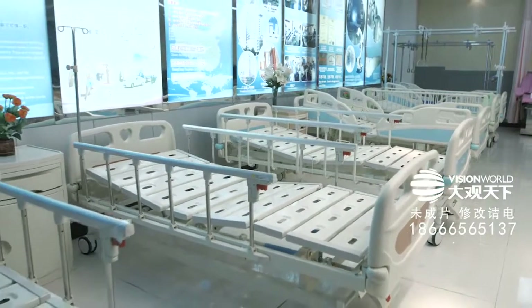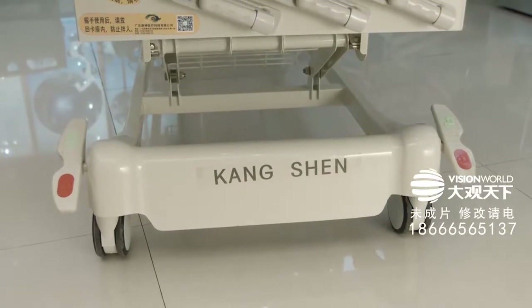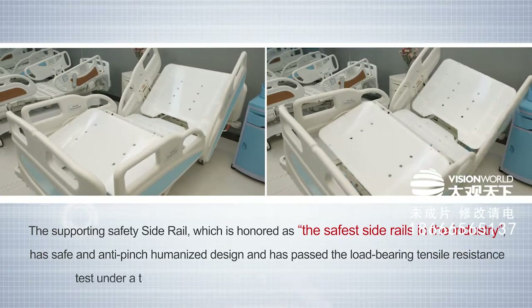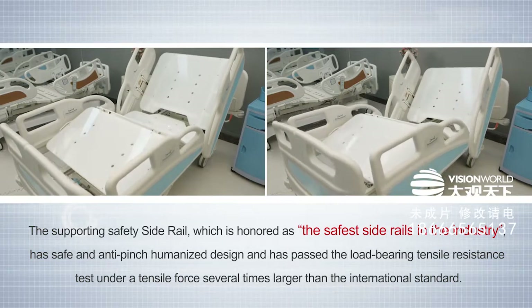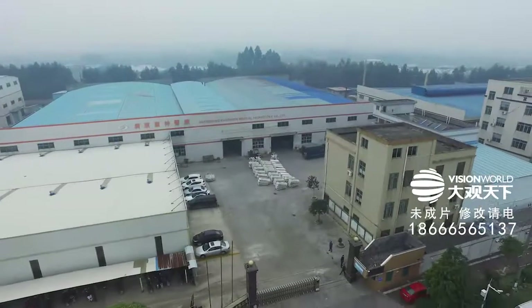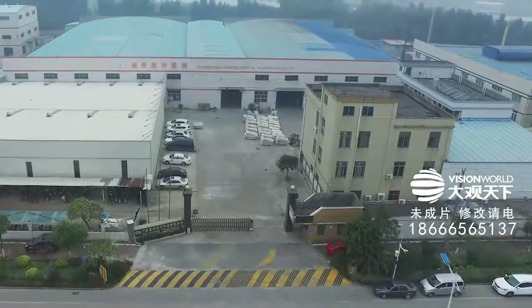Kangshen insists on using environmental ABS material and integral injection molding process for its plastic parts, reducing potential safety hazards. The supporting safety side rail, honored as the safest side rail in the industry, has an anti-pinch humanized design and has passed load-bearing tensile resistance tests under tensile force several times larger than the international standard.